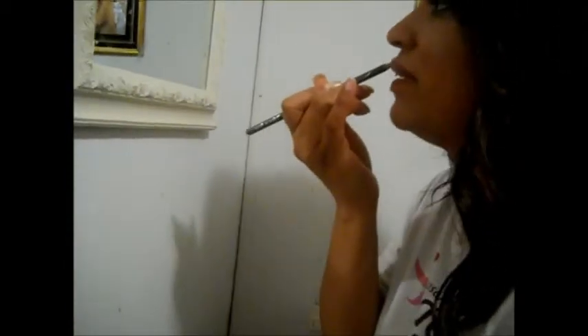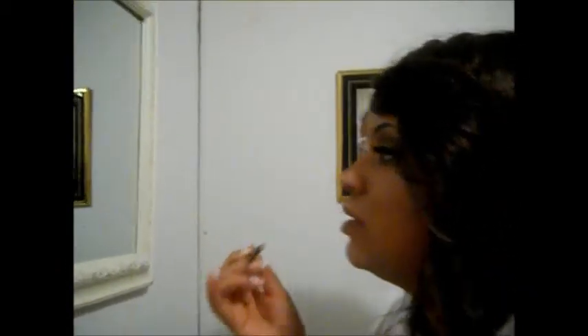My look wouldn't be complete without a nice bold lip. I'm going to add the infamous Siren because it is the summer. To tone it down and make it wearable, line your lips with a brown liner — I chose to line my lips with the Wet and Wild lip and eyeliner pencil in Taupe — and I'm about to put on Siren.